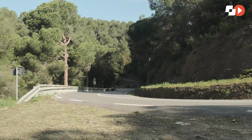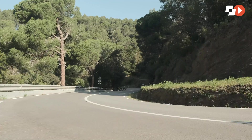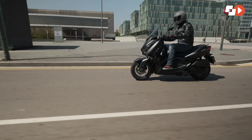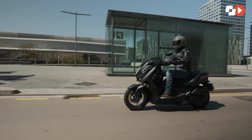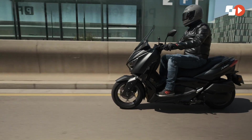El conductor dispone de una posición bastante erguida, un gobierno directo de la moto y disfruta de una correcta protección aerodinámica para los trayectos por vías rápidas. En el uso urbano tan solo podríamos penalizar la accesibilidad al habitáculo debido al túnel central y a la anchura del asiento. Más allá de estos aspectos, estamos ante un vehículo brillante.